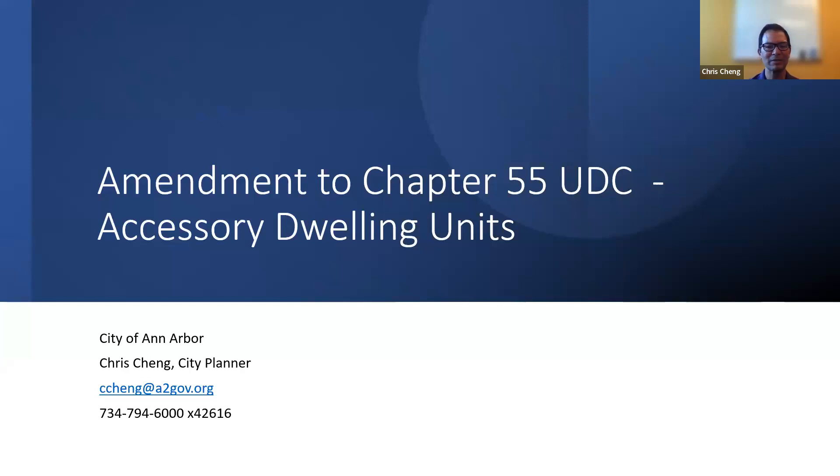As previously mentioned, my name is Chris Cheng. I'm with the City of Ann Arbor. I've been here for 26 years, so I have seen the beginning and the ends of ADUs in the city. I'd like to welcome the people of Oakland County and any other visitors. Let's start the presentation.